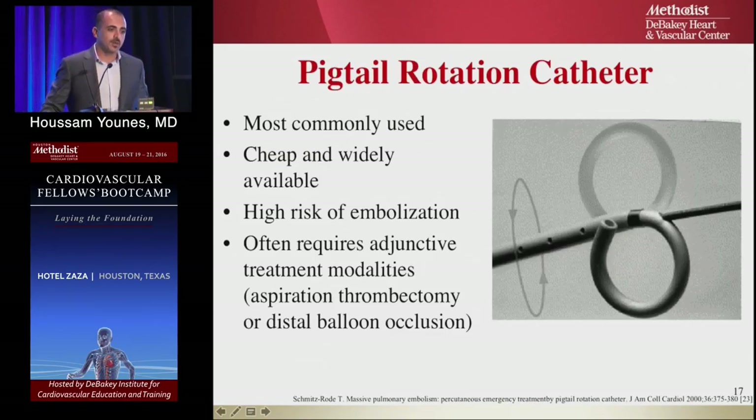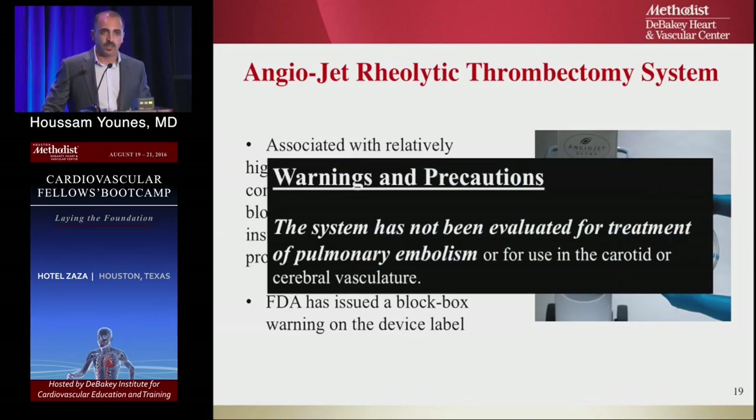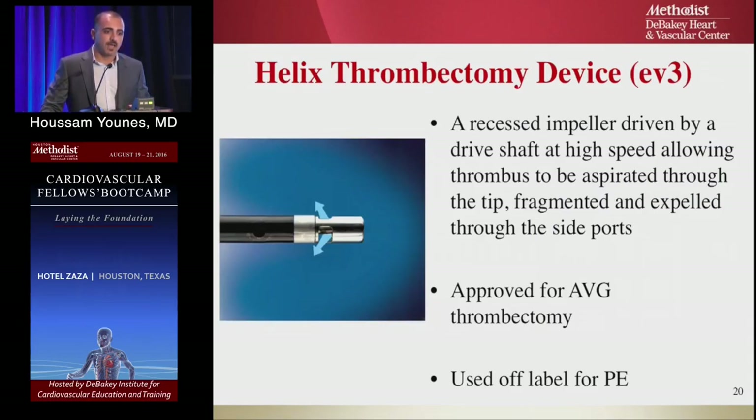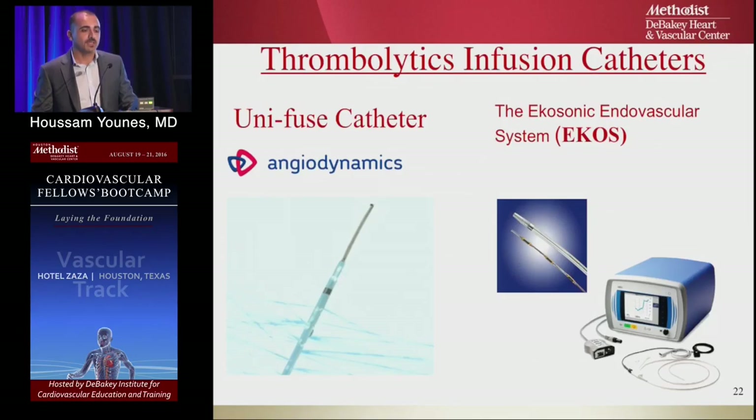Catheter-directed treatment modalities include the pigtail rotation catheter — placed into the clot to macerate it, though it has a high embolism rate requiring aspiration thrombectomy or distal balloon occlusion. The AngioJet is a suction catheter but carries a black box warning against use in pulmonary embolism due to risk of fatal arrhythmia and further embolization. High-speed aspiration catheters like the Helix thrombectomy and Aspirex catheter are approved for AV-graft thrombectomies and used off-label for PE. The only FDA-approved treatment is catheter-directed thrombolysis.